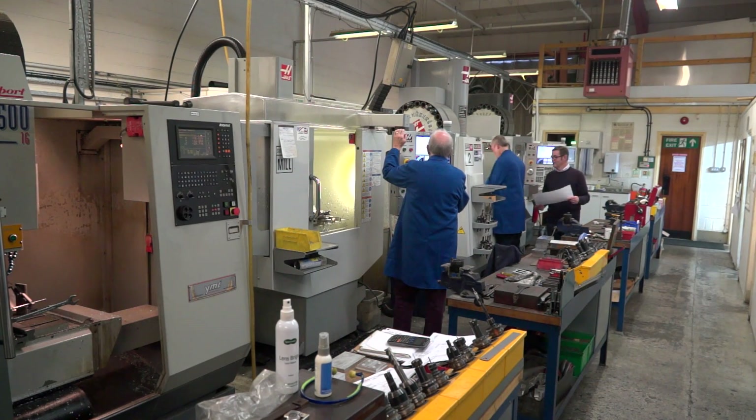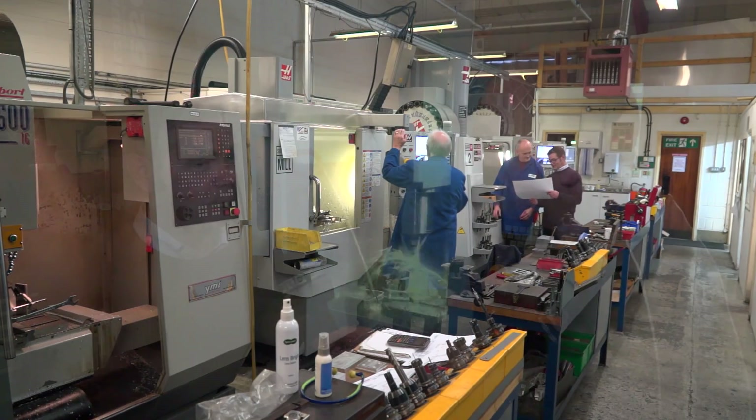GPR Limited — it's the first time I've been here. Can you tell me a bit more about the company? GPR was formed 37 years ago. I took over as MD in 2010 and we're a subcontract manufacturing company taking on various parts from various industries, from electronics through to MOD and aerospace.